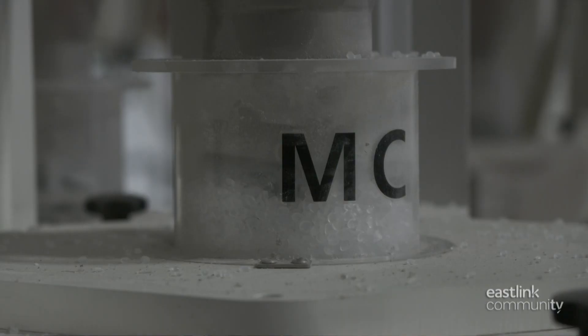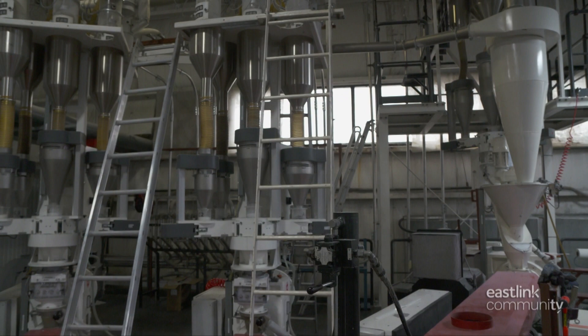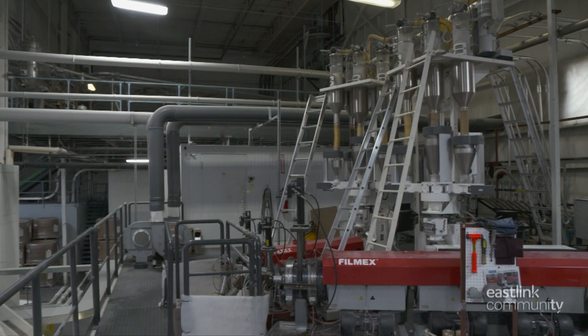Inside the extruders, the pellets undergo heat and pressure. Inside the long barrel, a screw turns to blend the molten resin and any additives. Additives are things like slip and anti-block. The slip additive enables the film to slide in bag-making machinery, and the anti-block prevents the film in the finished rolls from sticking together.